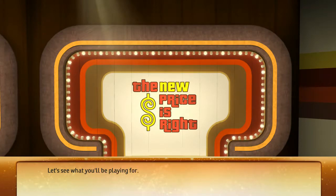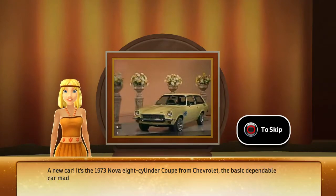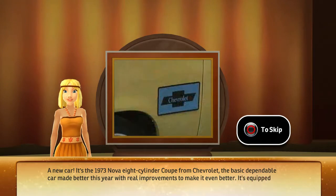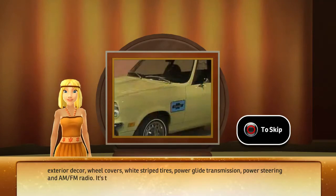Let's see what you'll be playing for — a new car! It's the 1973 Vega Cam-Back from Chevrolet. It handles more like a sports car than a station wagon. The economy Vega is equipped with white striped tires, wheel trim rings, bumper guards, tinted glass, and electric clocks.